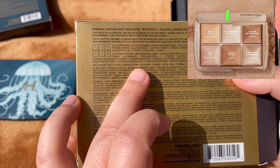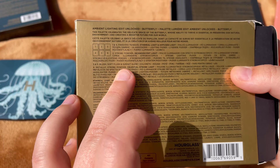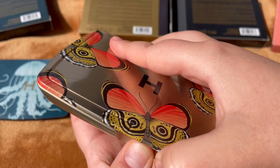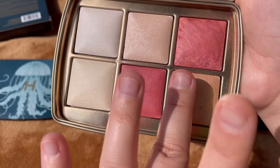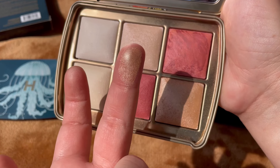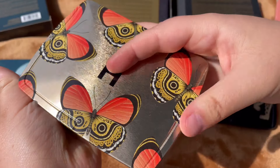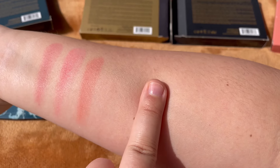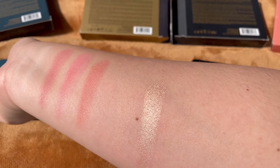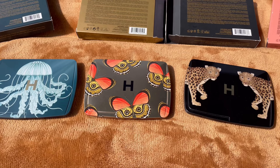In the Butterfly palette we have Strobe Light — specifically Celestial Strobe Light, a metallic strobe powder. It's number six in the palette. This is a beautiful highlighter shade. Here's how it looks swatched: a beautiful golden shade with a nice iridescence that looks stunning on the skin.